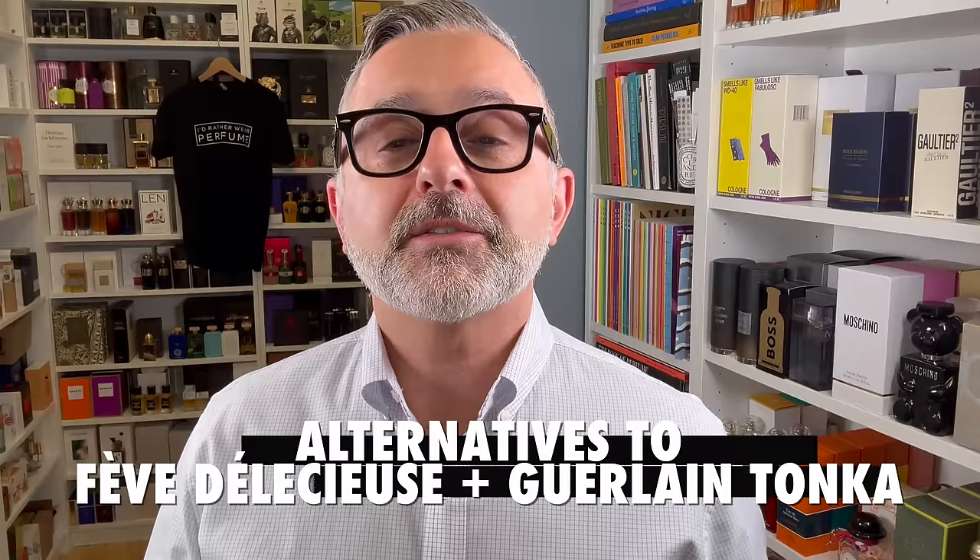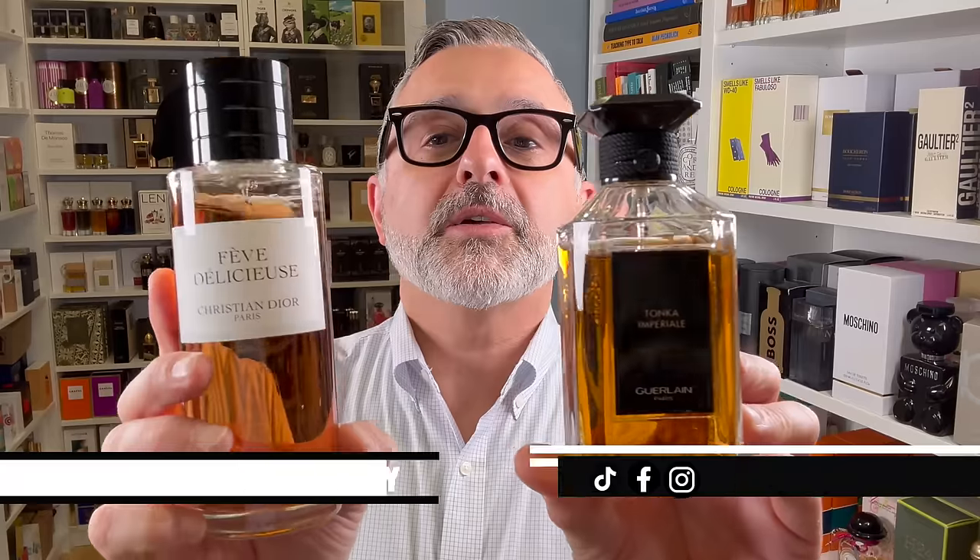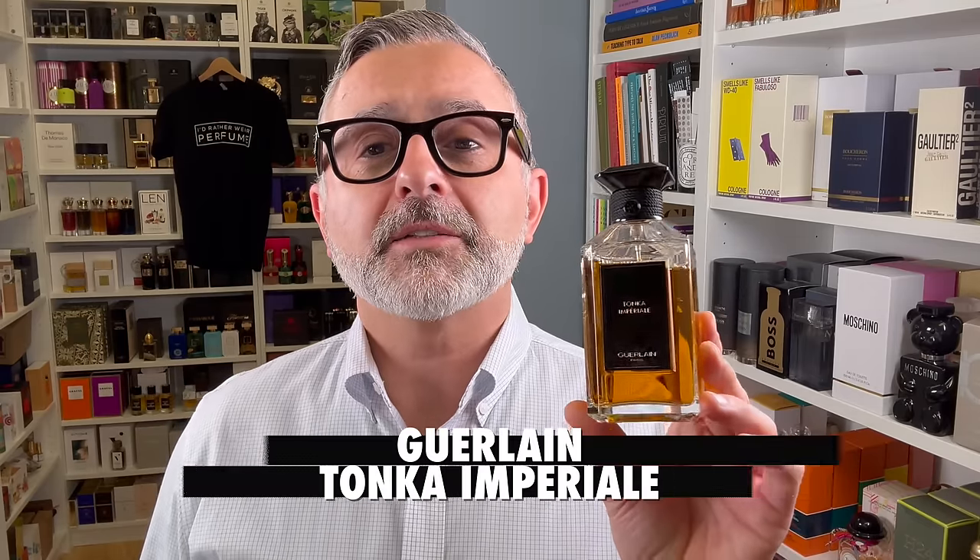Thanks for tuning in. It's Sebastian. We're talking about alternatives to Dior's Fève Délicieuse and Guerlain's Tonka Imperial. So why did Guerlain discontinue Tonka Imperial? Because they just launched a really expensive extract called Tonka Serapia. I actually enjoyed that one, but I don't own it so I won't recommend it here. I was told in Paris there's still a lot of stock out there, but it is discontinued.